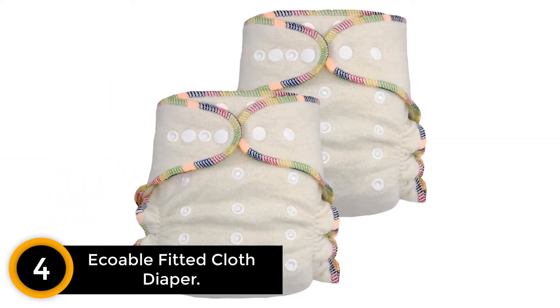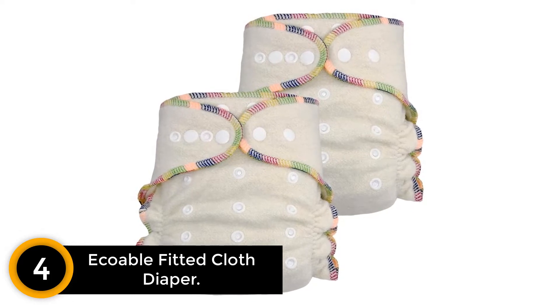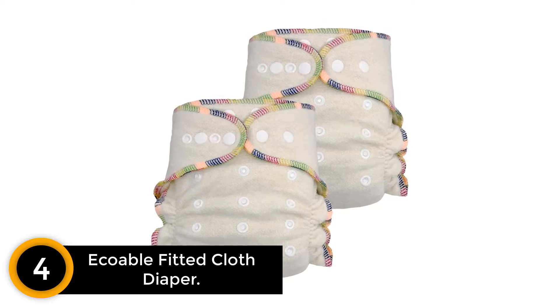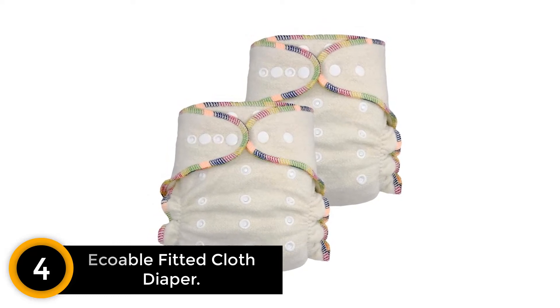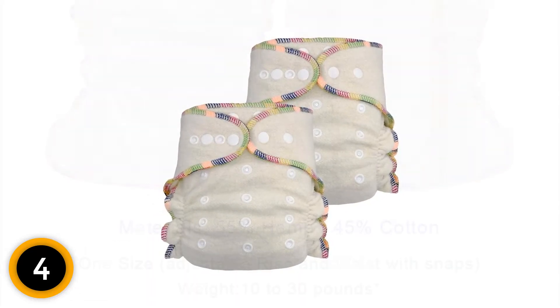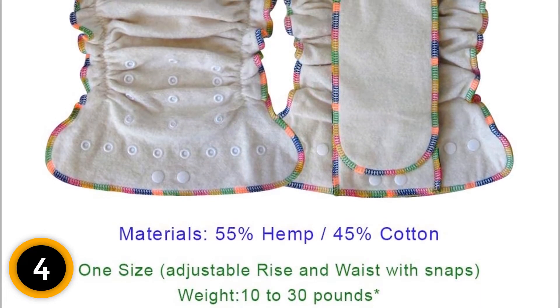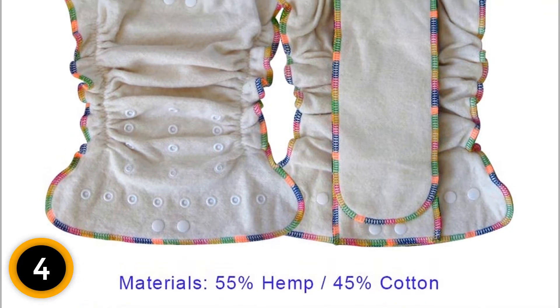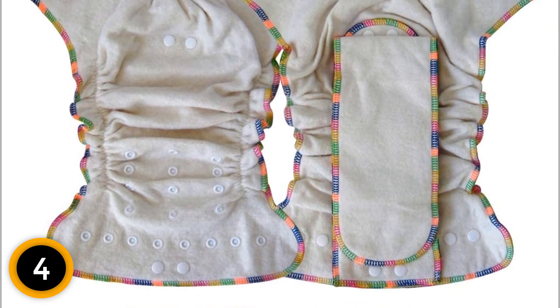At number 4: Ecoable Fitted Cloth Diaper. At night or with a heavy wetter, you need a fitted, leak-proof diaper that can hold a large volume of liquid but with breathability that also protects your baby's skin from diaper rash. The Ecoable Hemp Night Fitted Cloth Diaper is a great choice. The snap button design means one adjustable diaper can be customized to fit your baby from 10 to 30 pounds.